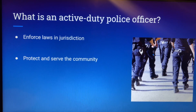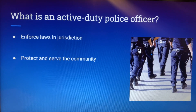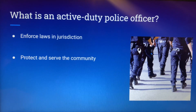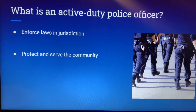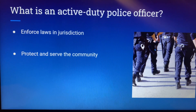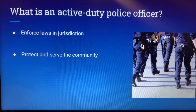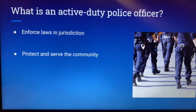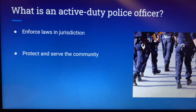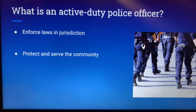Active duty police officers enforce the laws in their jurisdiction, and that can include arresting, detaining, and collecting evidence against criminals. And then the other side of it is protecting and serving the community. So this could be community service, helping out with certain problems that might be going on in the community, and basically just protecting and serving the community.